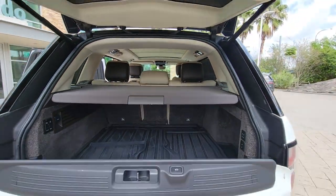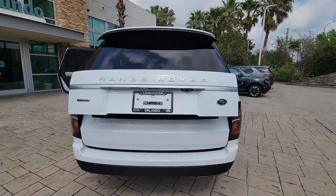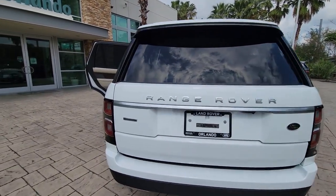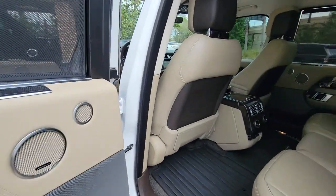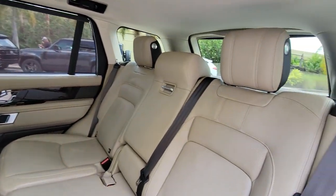Panoramic roof, lane departure warning, supercharged engine, hands-free liftgate, keyless entry, sun moonroof, navigation system, power liftgate, remote engine start, woodgrain interior trim.